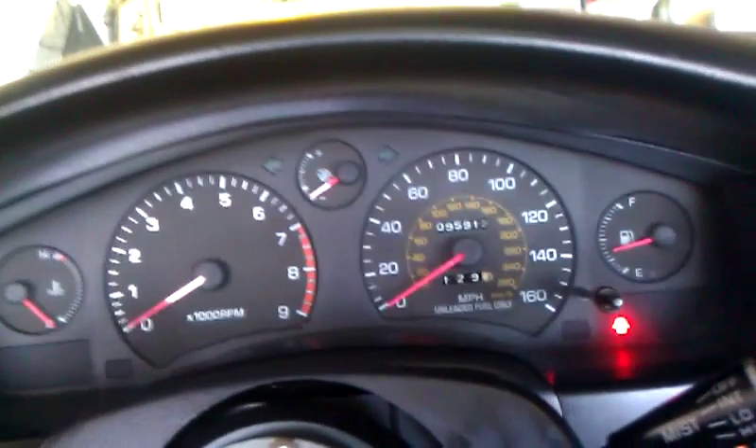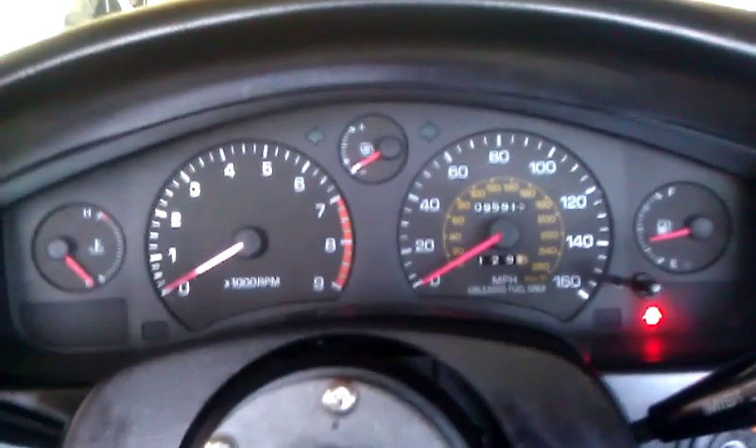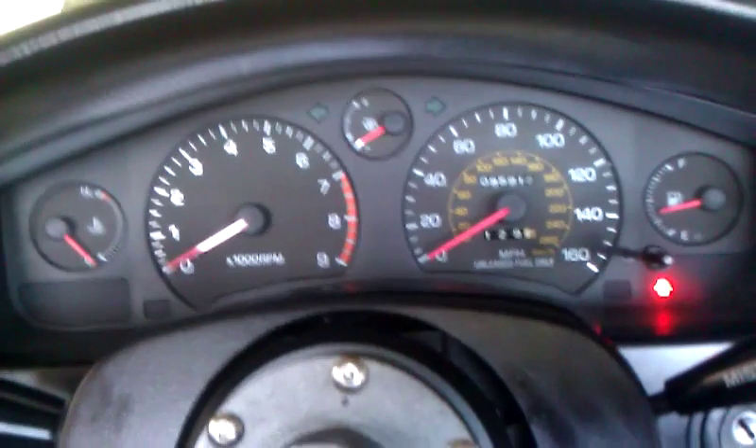Hopefully this video helps anybody that has an MR2 and isn't well-rounded when it comes to fuel cuts, because these cars already have a built-in fuel cut. For anybody that doesn't know, this will be really good knowledge for you guys.